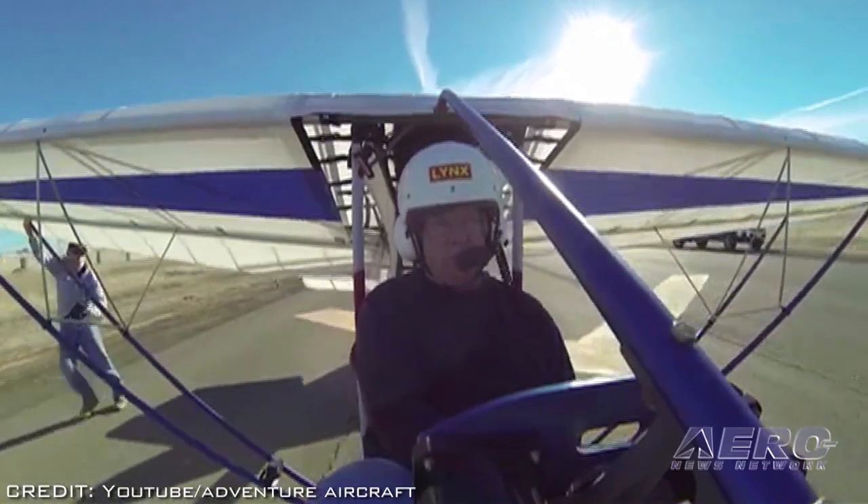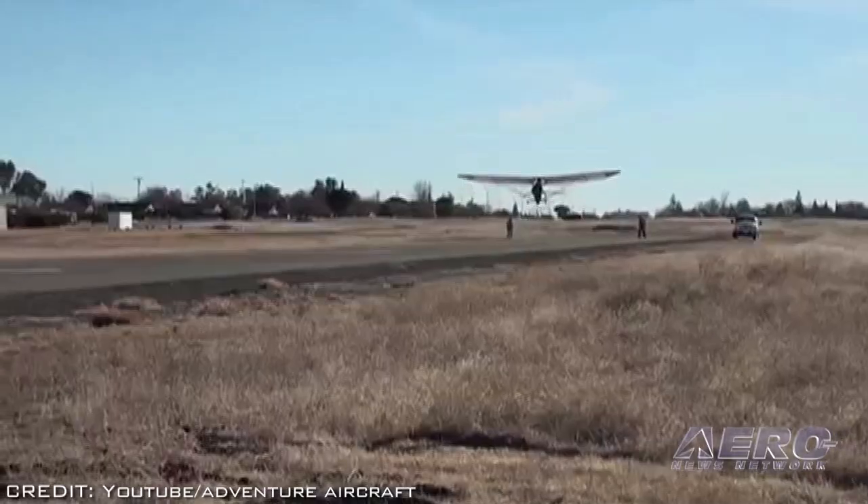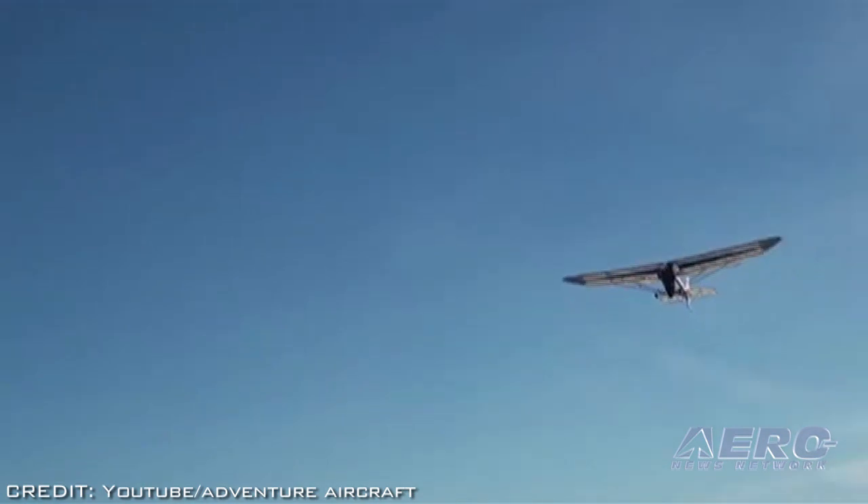The EMG-6 ultralight glider has made its first short test flights with designer Brian Carpenter at the controls. The aircraft, under development by Rainbow Aviation Company, is designed as an ultralight motor glider that could be outfitted with as many as three electric motors.